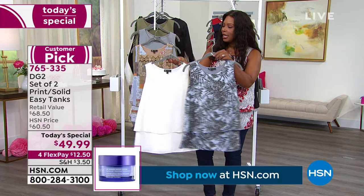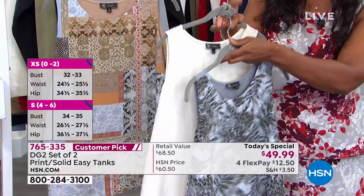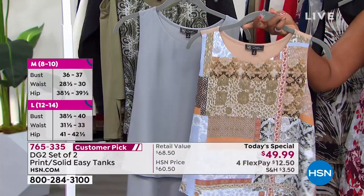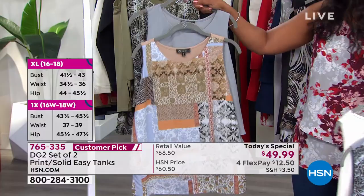Here we've got it in the ivory with the gray leafy cheetah. This is the way you get the solid ivory, but it comes with this really pretty gray color, and then there's that stretch there along the back. We also have it, if you wanted a solid gray, you can get it in this set with this taupe patchwork. This one is a little bit of an unexpected print, but I think it would look great with your jeans — particularly your gray, your black, and your chambray jeans.